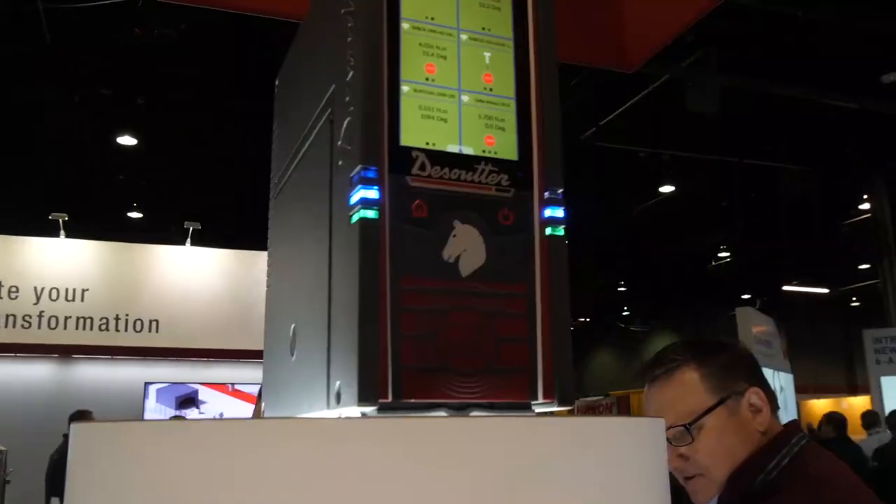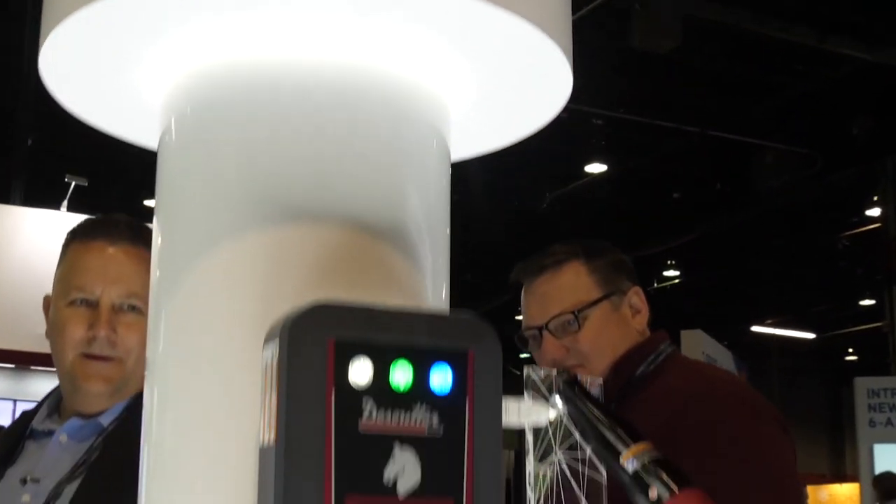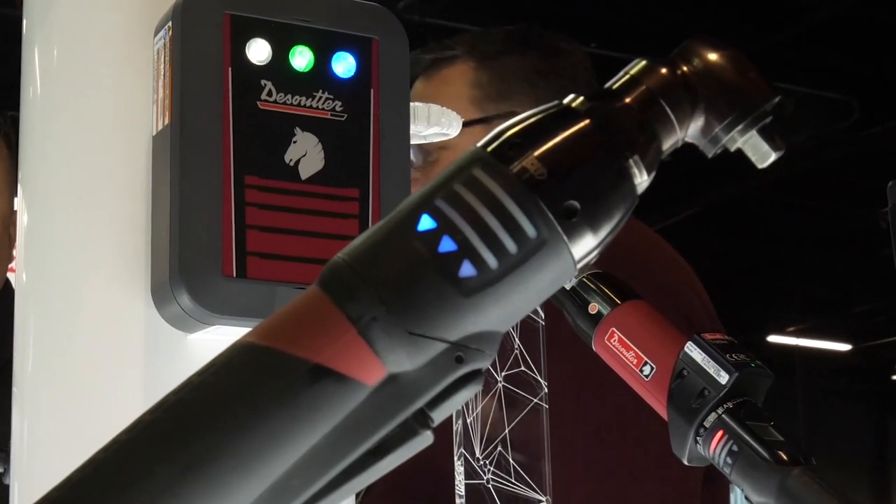The Suter is here at the Assembly Show 2019 in Chicago, Illinois. We're showing off our Connect Industrial Smart Hub and the EABS. We're here highlighting some of our game-changer products this year.